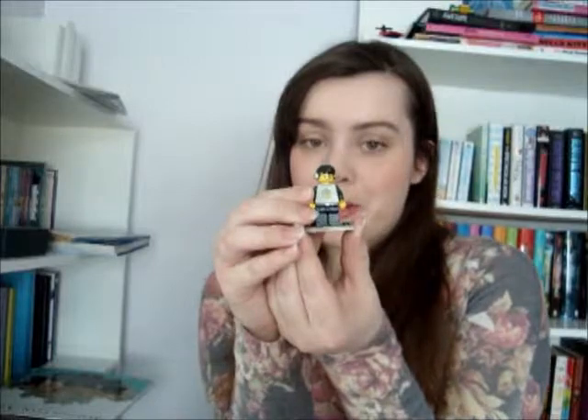Find something on your bookshelf that's not a book — I have it right here. My little Lego figurine just chills on the bookshelf.